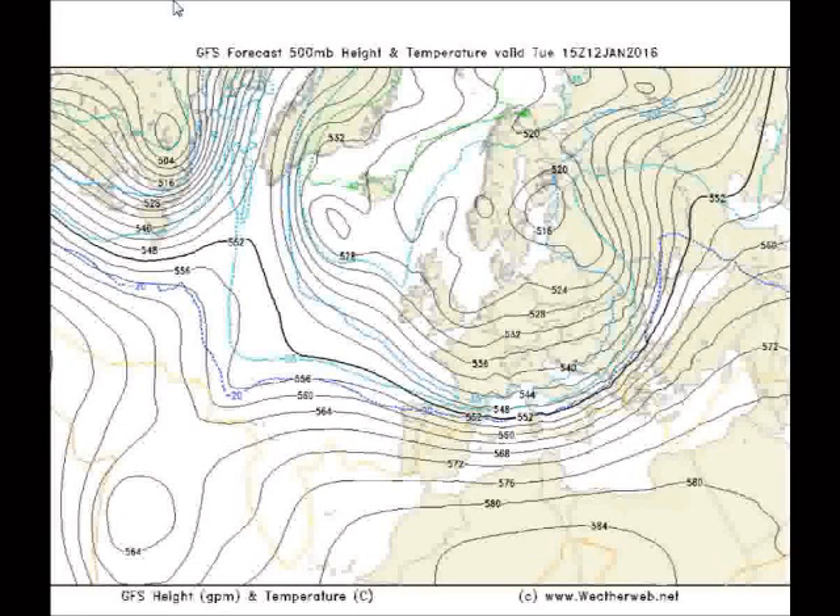This chart is the 500 millibar chart, and we show this a lot here at WeatherWeb.net. This is the height at around 18,000 feet in the atmosphere. The closer together the contour lines on the chart, the more they're indicating where the jet stream is, and then we've got lower heights where general lower pressure at the surface is. Here's the current situation, and you can see that our air is being dragged in from a cold source region around Greenland, being dragged across the northwest of the British Isles and then south across the country.